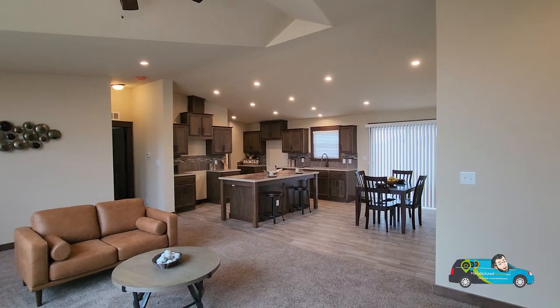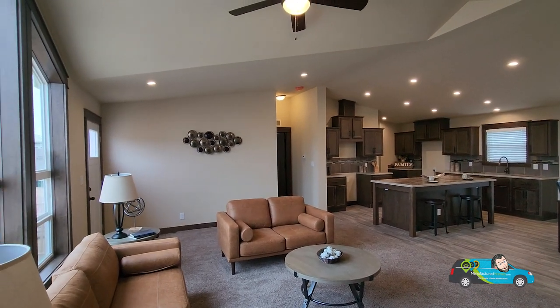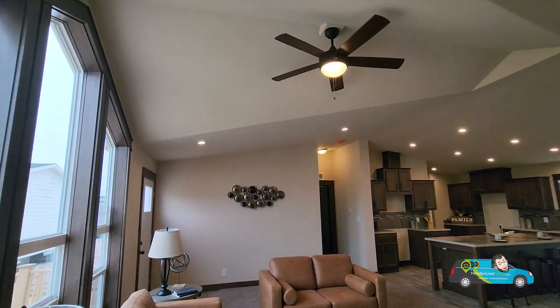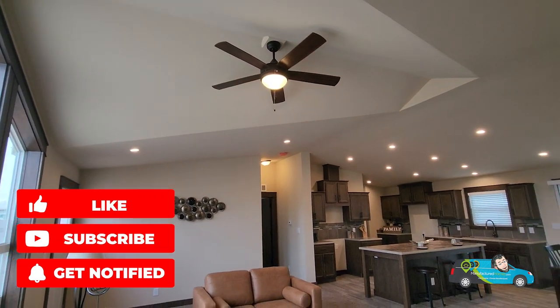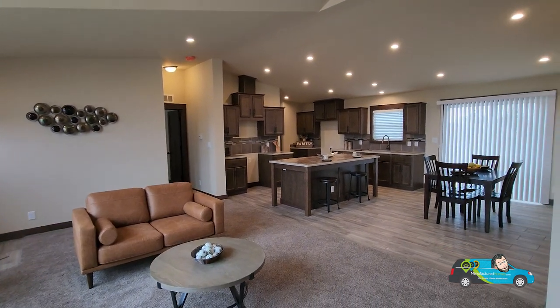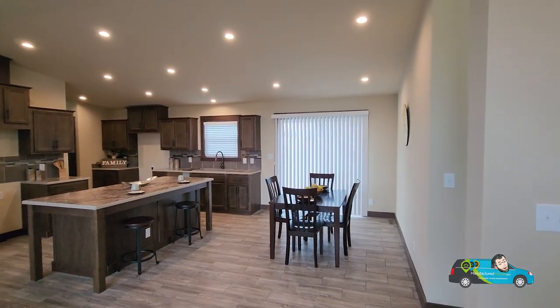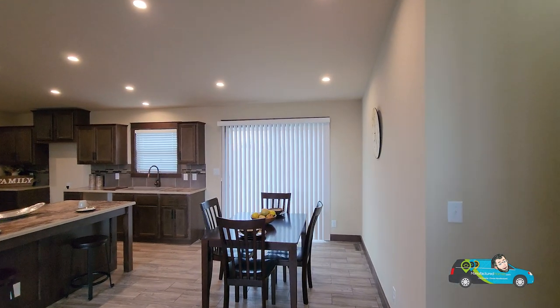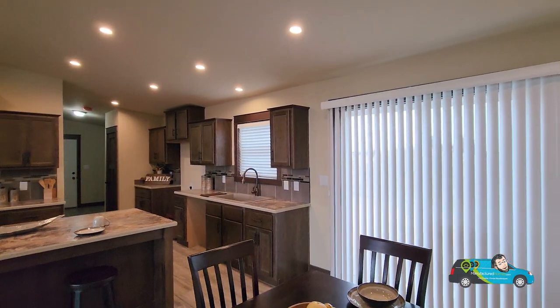The link in the description will take you directly to this floor plan where you can see more photos, more videos, take a 3D tour, and get pricing directly from a retailer near you. If you are in the Grand Island area and looking for a home, stop by here at Eagle Crest. The hospitality I have received here has been nothing short of fantastic — they are great people. Come down and take a look at their homes here on the lot.